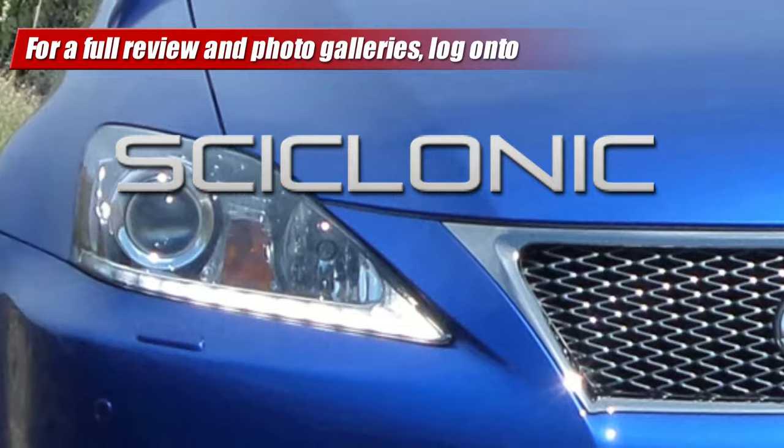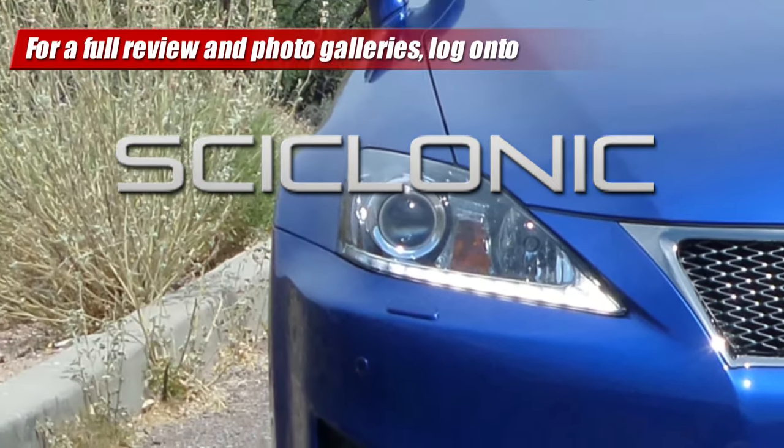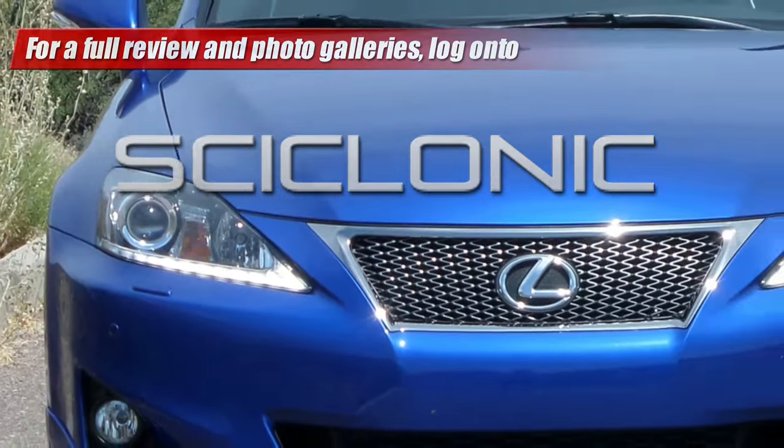Well, there you have it, folks. That's this week's episode of Test Driven TV. I'm Sam Hamart, and I hope you enjoyed the ride. For a more in-depth review and photo gallery, see our full write-up on cyclonic.com.